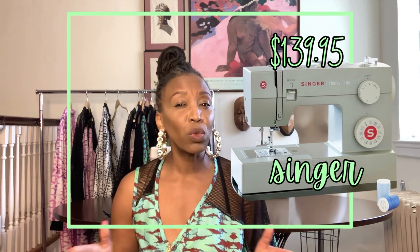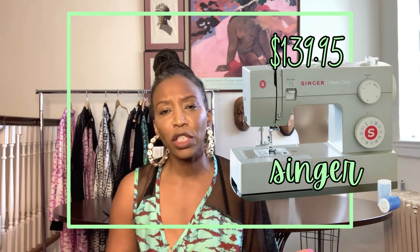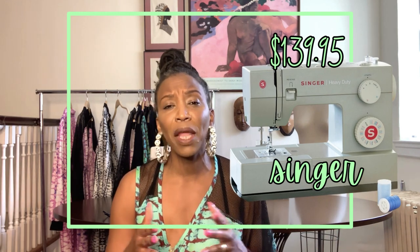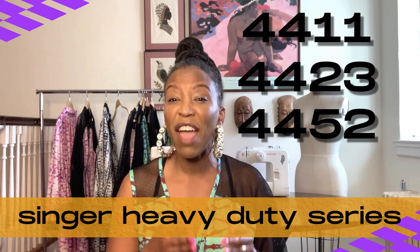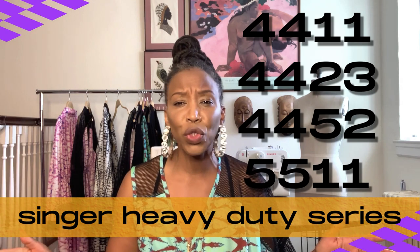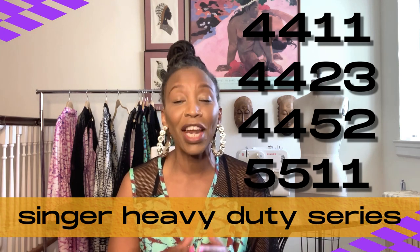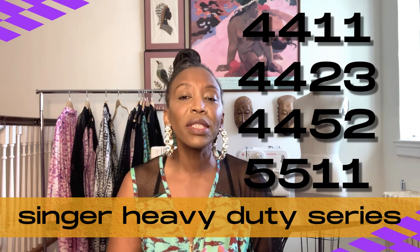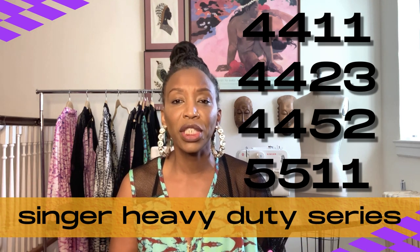And then there's Singer — the most well-known sewing machine brand, especially for beginners. Singer's price points can range from $89 for a new machine on sale to thousands, depending on what type of machine you're purchasing. Here is my professional pick for a first-time sewer: I chose Singer, specifically the Singer Heavy Duty series that includes the 4411, 4423, 4452, and 5511. The differences between each machine are its capabilities, the accessories included with the machine when you purchase it, and of course, the price points.